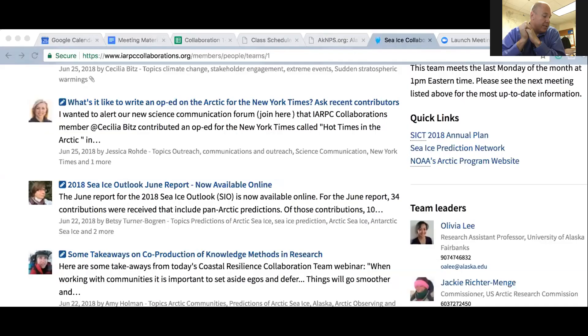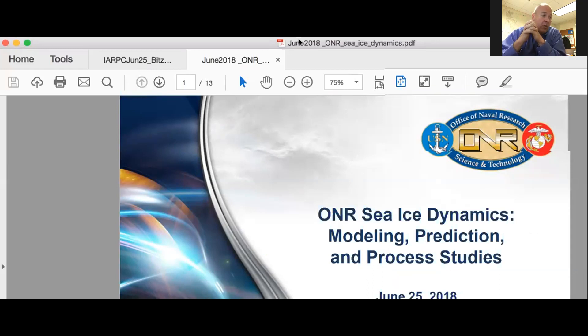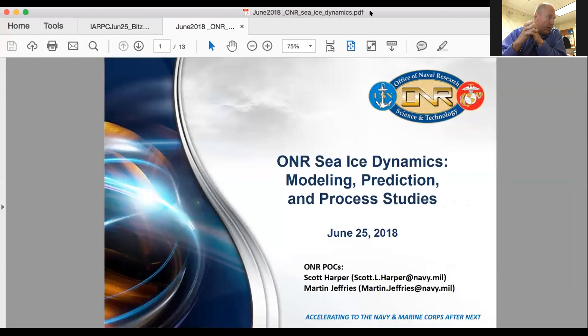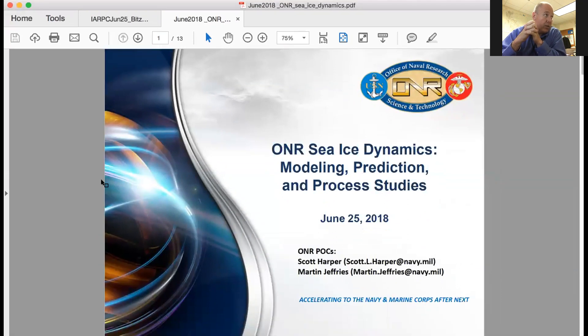Thanks, Jackie. So what you'll get here, as I see the presentation pop up, is a program management view of CI dynamics and some of the programs we have going on. Typically I like to have the scientists give these presentations because they know a lot more about this than I do. But I'll give you a bit of an overview about first why we're funding what we're funding, what we're investigating, and then some new efforts we have going on and what we're trying to learn from those efforts.